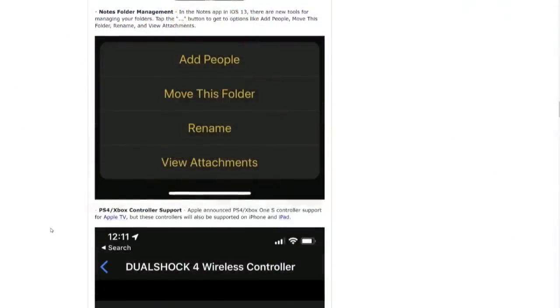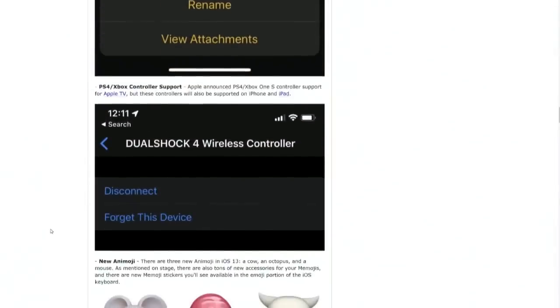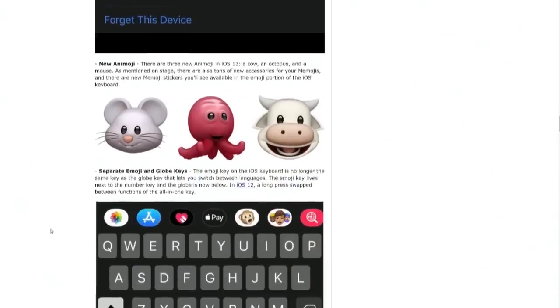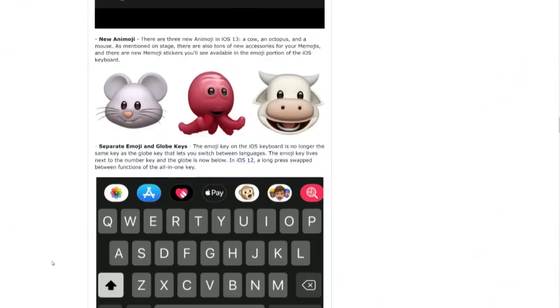There'll be folder management built into Notes, including renaming and moving folders. They mentioned Xbox and PS4 controllers — here's how you manage it. That's nice that they're going to feature it. New Animoji — there's a mouse, a squid, and a cow. So cute, so creepy.